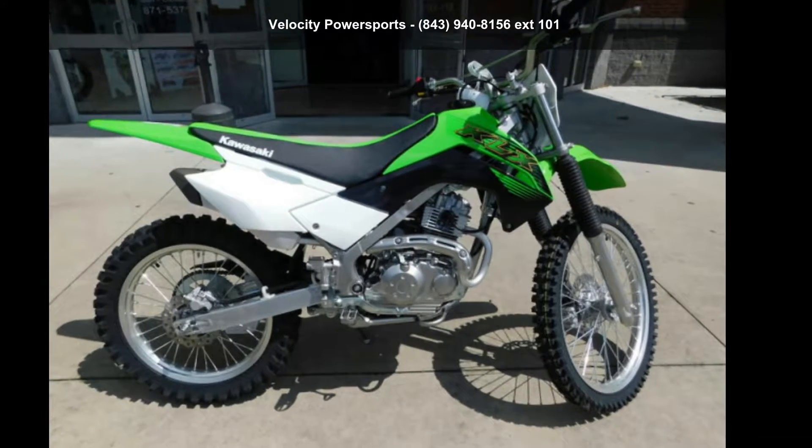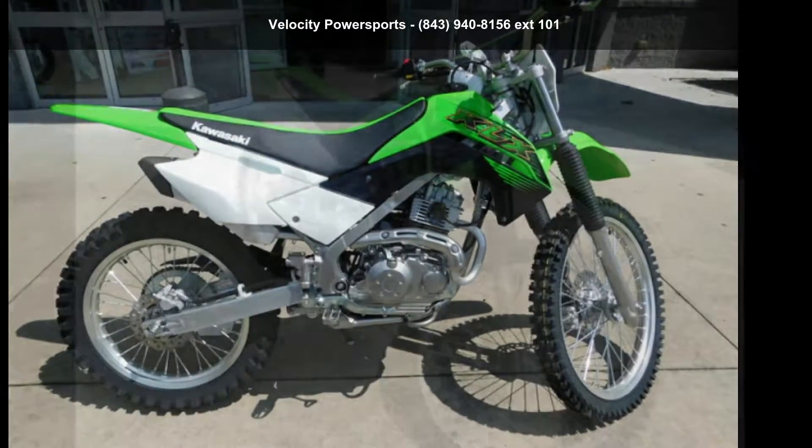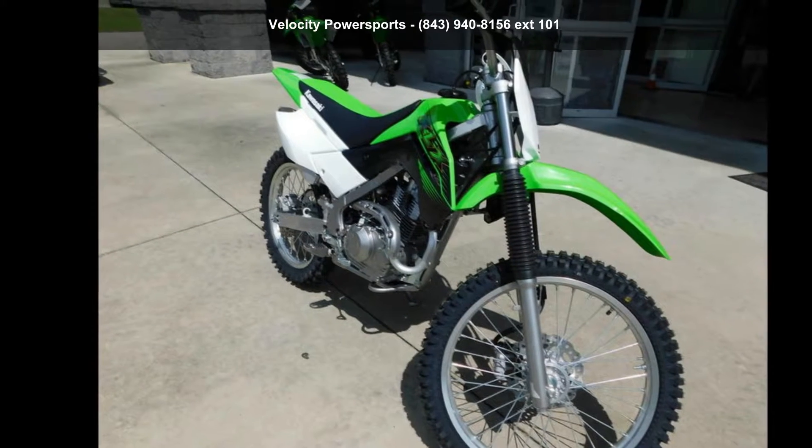Check out this Kawasaki KLX 140G. If you are looking for a great motorcycle, this one could be yours today.